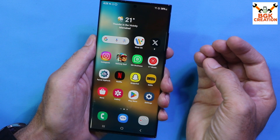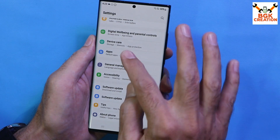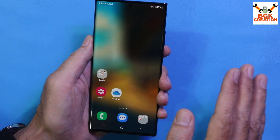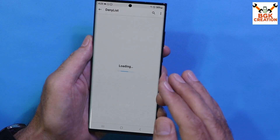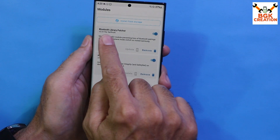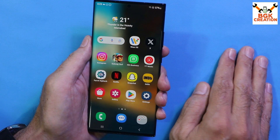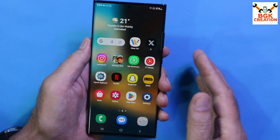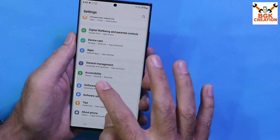Bluetooth connectivity is working, Samsung DAX is working, outgoing and incoming calls, incoming and outgoing SMS are all working. However, after restarting the phone, Bluetooth does not reconnect automatically. To fix this, you need to flash a module called Bluetooth Library Patcher, which will automatically reconnect all wireless connections after restart and make Bluetooth connectivity more stable.